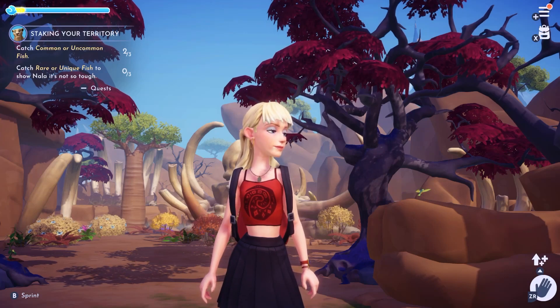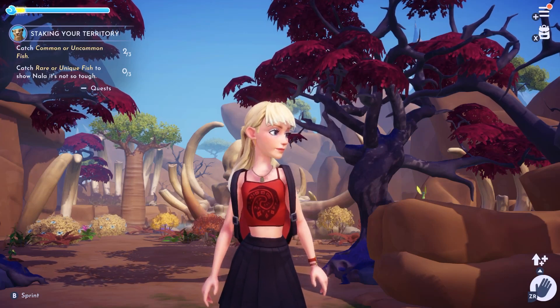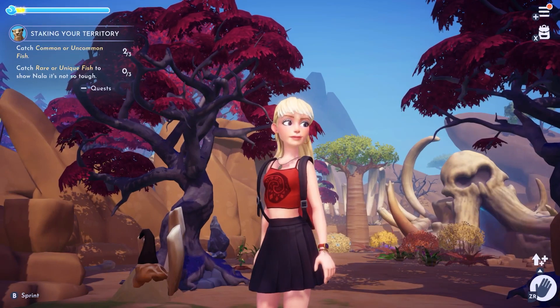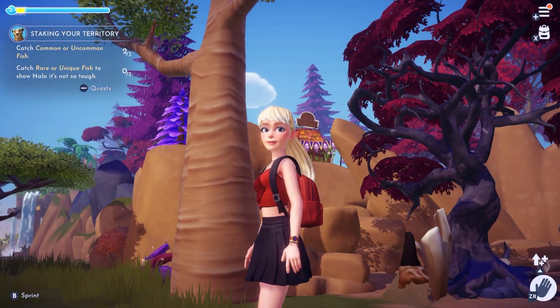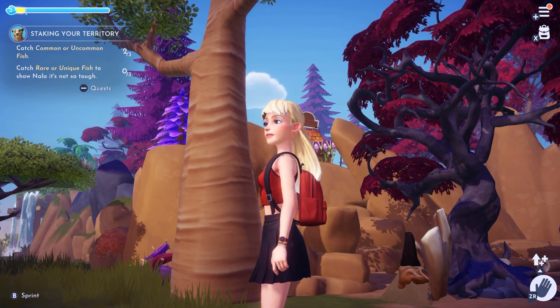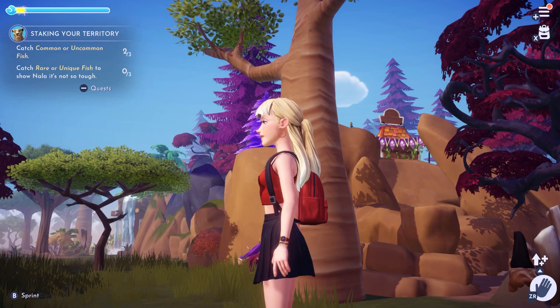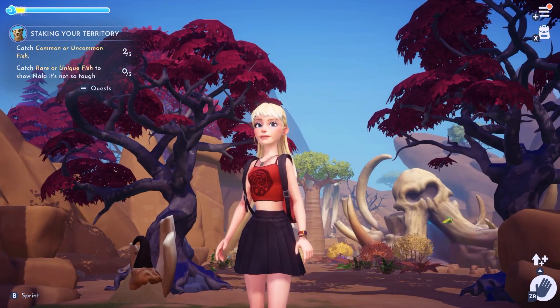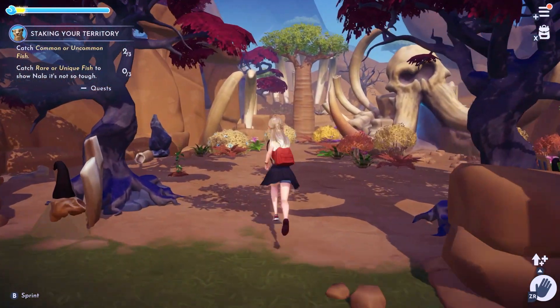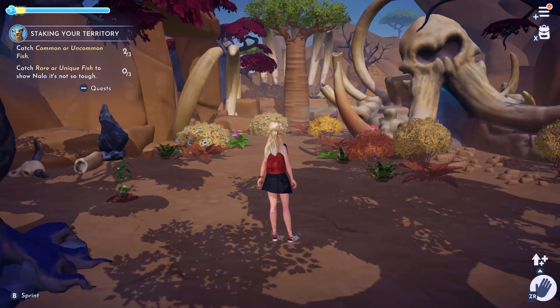Somebody had posted that there is a rock behind the pumpkin in the Forgotten Lands that we can pick up stuff from. I was kind of curious — some people were able to pick up a variety of different things. I guess I never thought that we could walk back there behind the pumpkin. Maybe we could at some point, but let's go check it out.